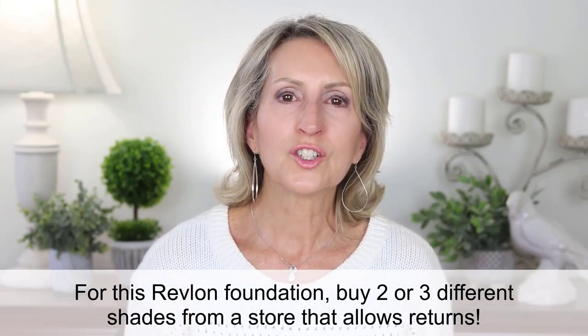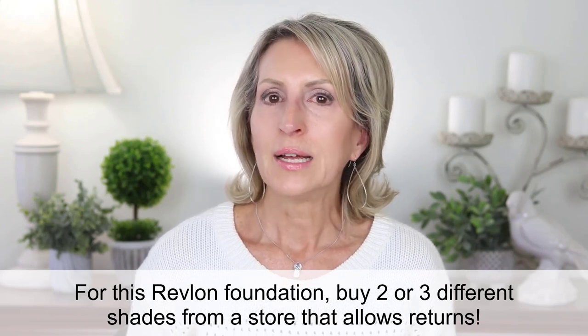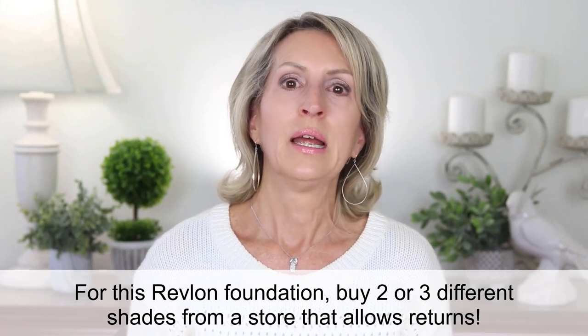One odd thing: the bottles only have color numbers, not color names. On the Ulta website only color names are listed, while on the Revlon website both number and name are listed — but once you have the bottle in hand, you only have the number to go by. I quickly realized that number 109, Light Ivory, was too light for me; number 217 seems about right. I suggest buying two or three colors, testing them at home, and returning whichever don't work. The Revlon foundation applied nicely with the beauty blender and stipple brush — it truly has a nice luminescence. This one didn't cake up in the usual places, so it's a winner.